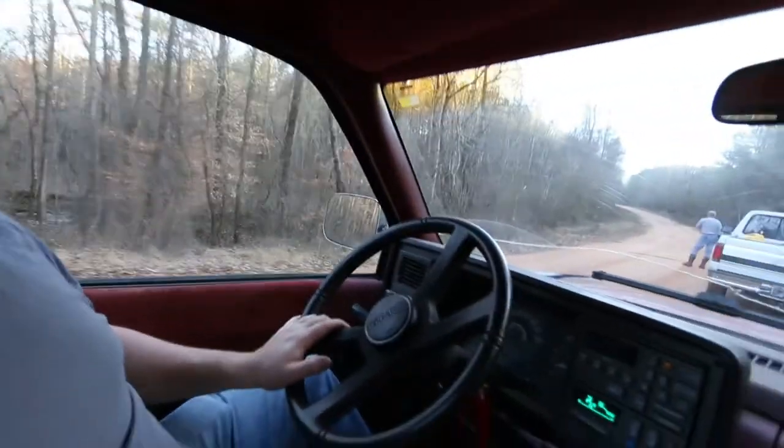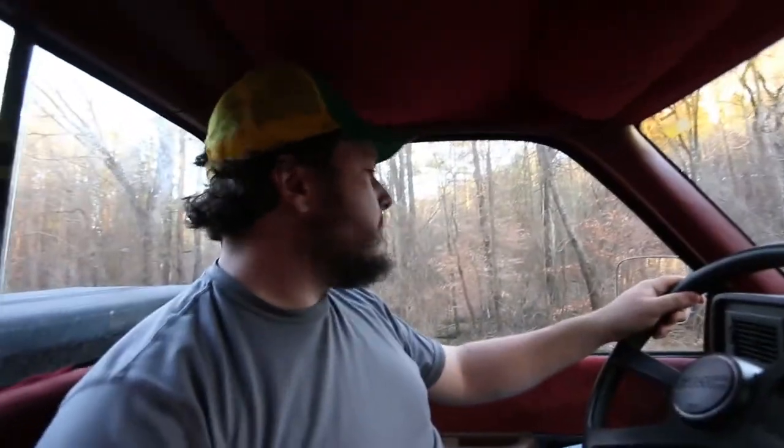Alright, this will be interesting. We've got to go in this ditch here and find the marker.